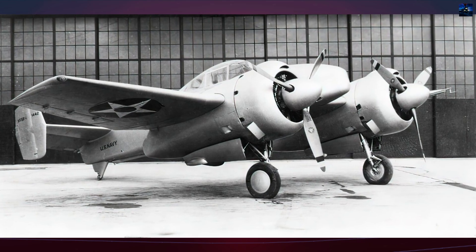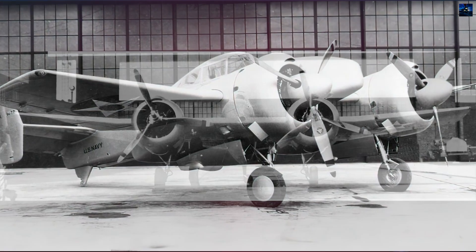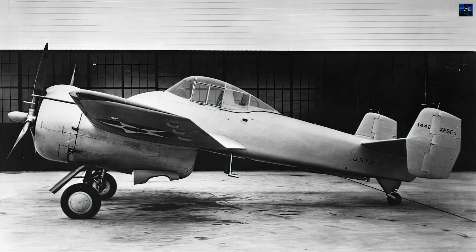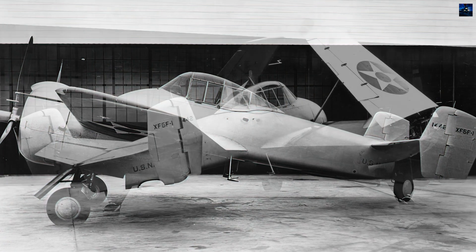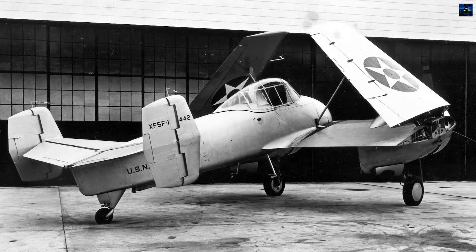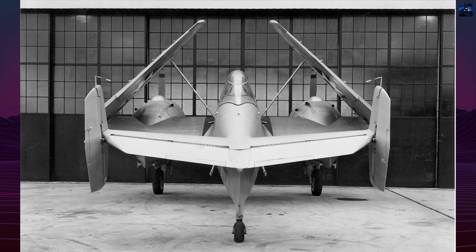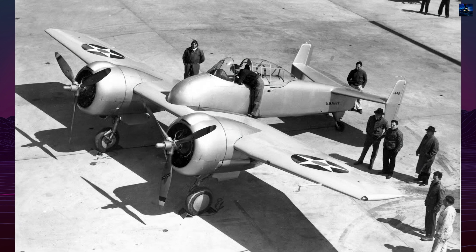The Grumman XF-5F Skyrocket was one of the most distinctive and technically ambitious naval fighters of its era. Developed by the Grumman Aircraft Engineering Corporation, the project began in response to a 1938 United States Navy specification SD-12-14, which called for a carrier-based fighter with exceptional climb rate, short takeoff distance, and powerful armament. Grumman's design, internally designated G34, stood out immediately for its radical configuration — a twin-engine layout with the nose of the fuselage starting behind the wing's leading edge, giving it an unusually compact and recognizable silhouette.